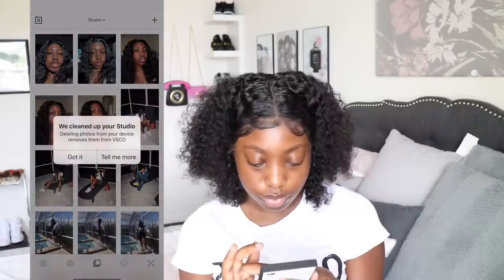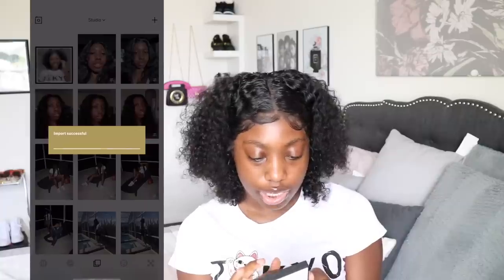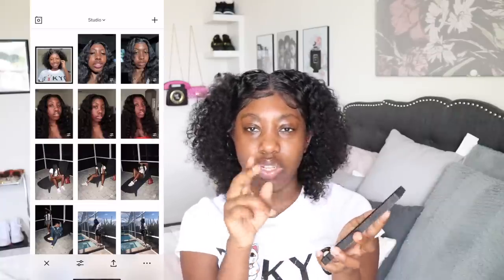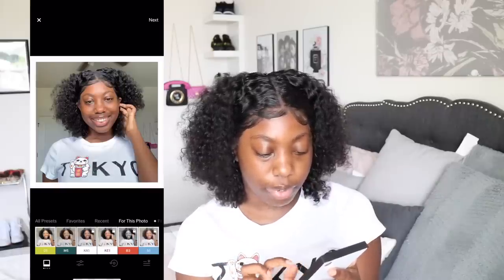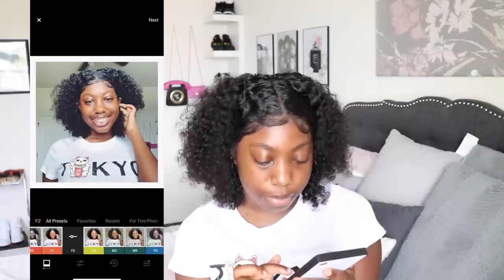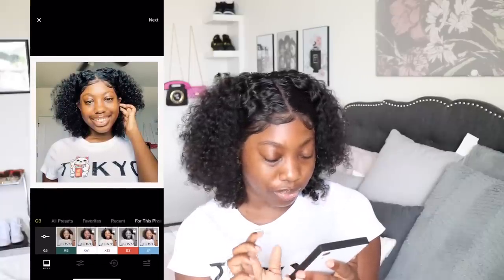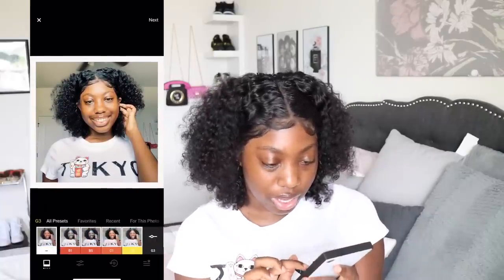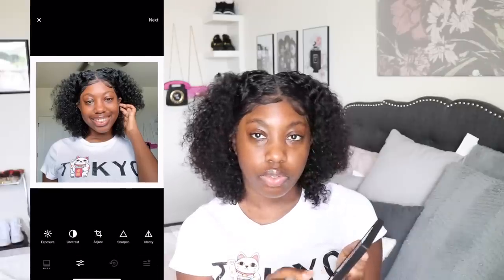VSCO is another one I use a lot. I click on a photo, then tap the little gear icons to access filters. They have a lot of filters — I did try the free trial to get more but I wasn't trying to pay for it. I just pick a filter and turn it down a little bit.